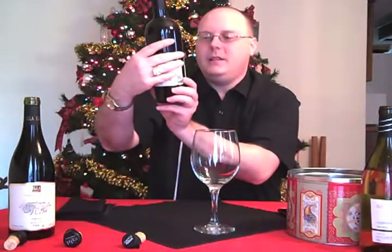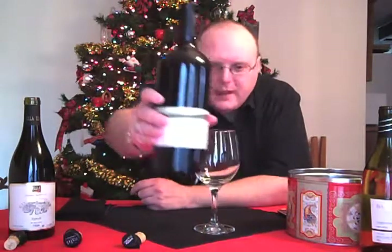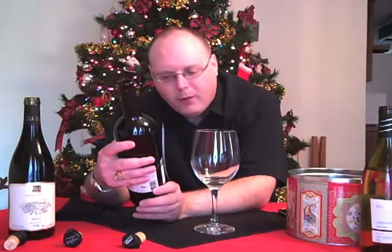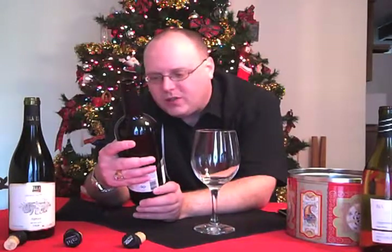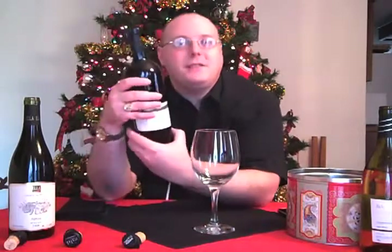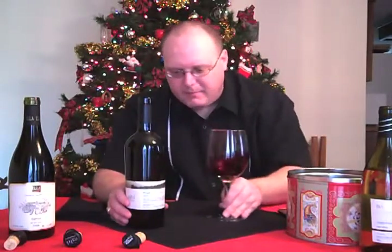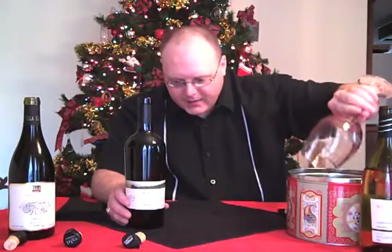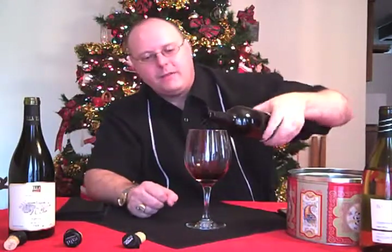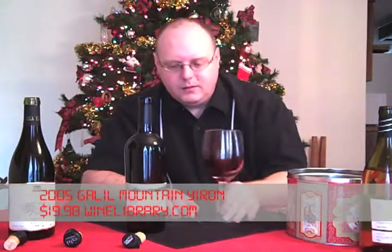Now this is the Yiron from Galil Mountain — from the Galilee region of Israel, that's where the grapes come from. This is a 2005 and it is a blend: 50% Cabernet Sauvignon, 44% Merlot, 4% Syrah, and 2% Petit Verdot. It's $19.98 at Wine Library.